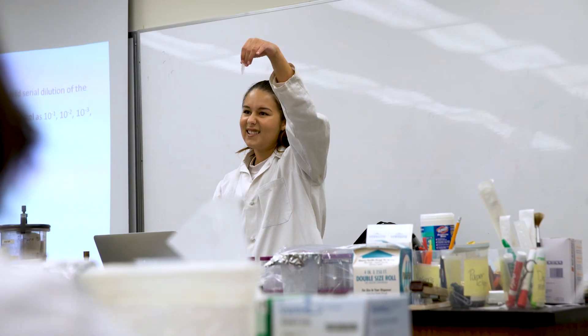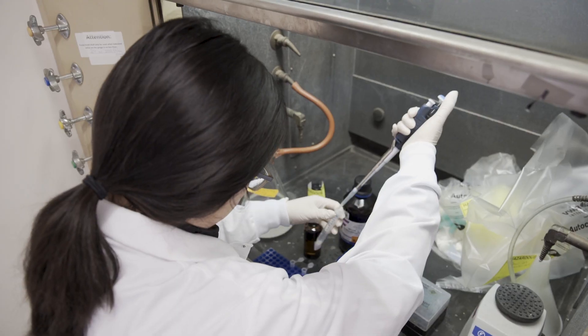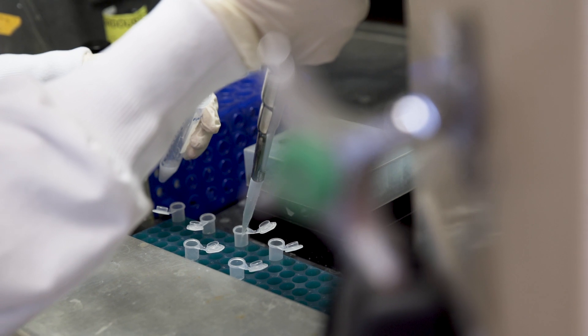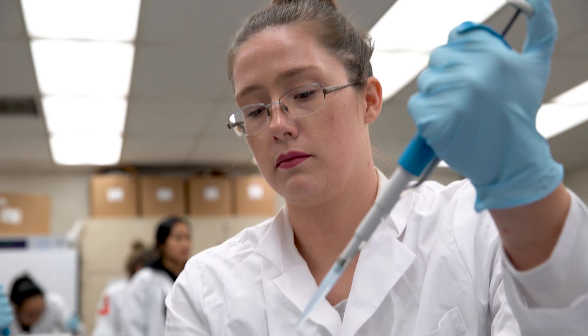In CURE's courses you also get to design your own experiment, you can come up with your own hypothesis, you draw your own conclusions from the data, and you're using much more advanced techniques.